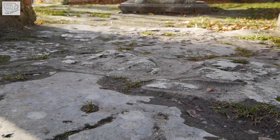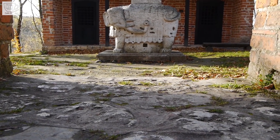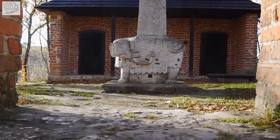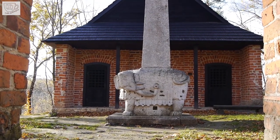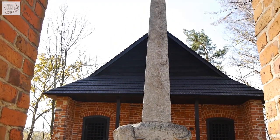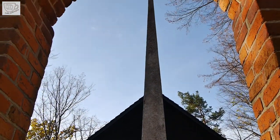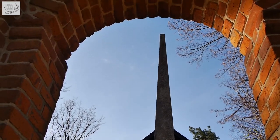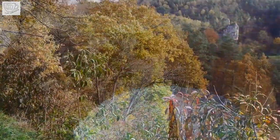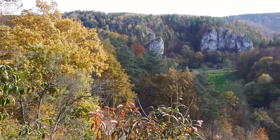Near the church, quite unexpectedly, there is a statue of an elephant with an obelisk on its back. The statue was placed here in 1687 to honor the Polish king John III Sobieski for his victory in the Battle of Vienna. After this victory over the invading Ottoman Turks, the Pope and other foreign dignitaries held Sobieski as the savior of Vienna and Western European civilization. From the hill on which the church and the statue are located, there is a fantastic view of the surrounding area.